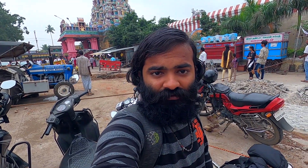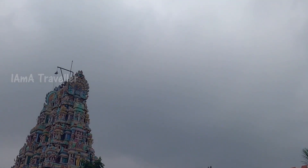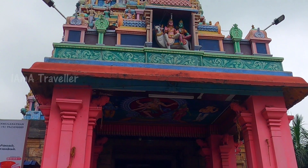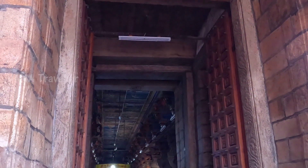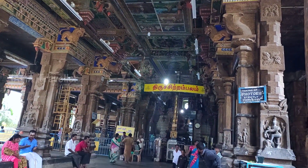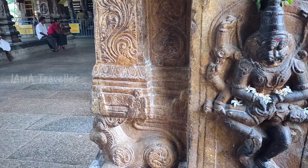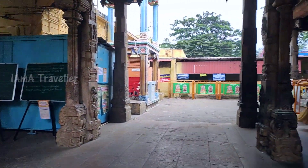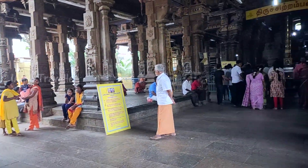We are on the way to Isha Foundation and we spotted a Shivan temple here, so we are going in. After having darshan at the Shivan temple, we are stuck here because it is raining.